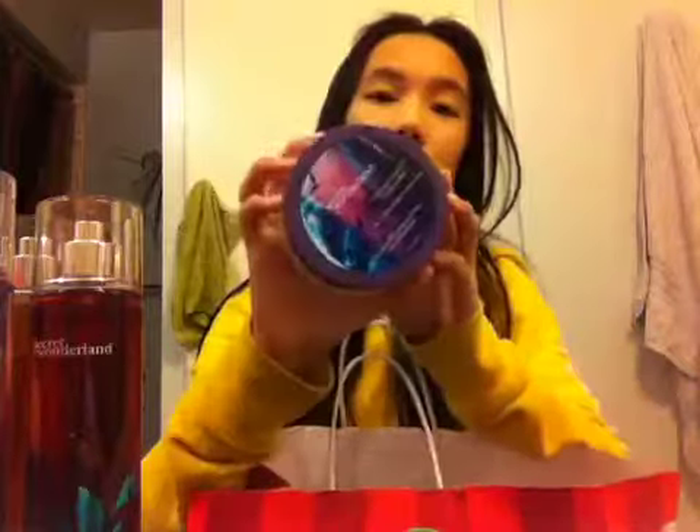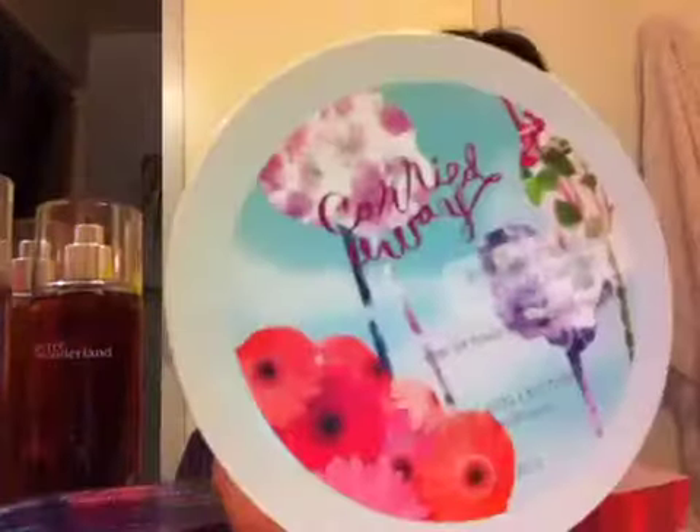And then I got the Secret Wonderland Body Butter, also $15. It smells like a thrilling blend of luscious strawberry, frosted jasmine petals, and white amber. And then I got the Carried Away Body Butter, also $15. And this smells like a whimsical blend of lush raspberries, white jasmine, and wood vanilla.